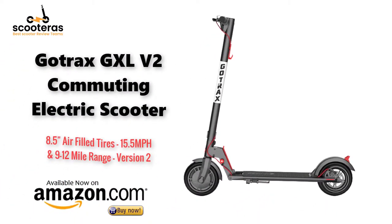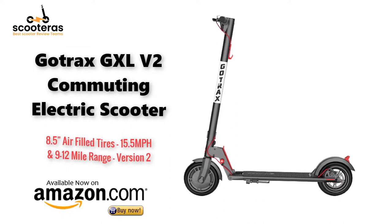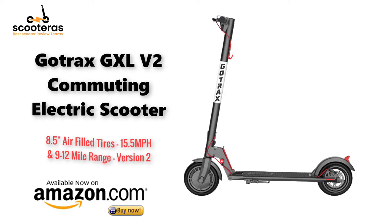GoTrax GXL V2 commuting electric scooter. 8.5 inch air-filled tires, 15.5 miles per hour, and a 9 to 12 mile range.